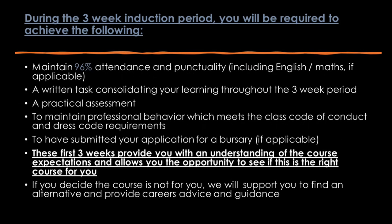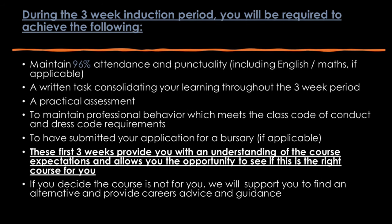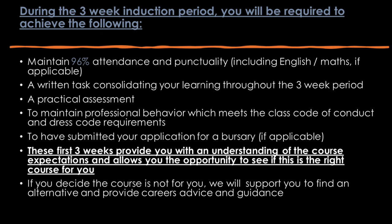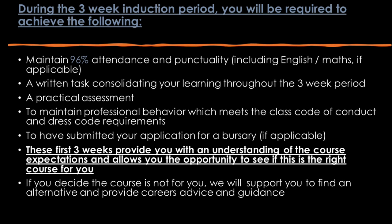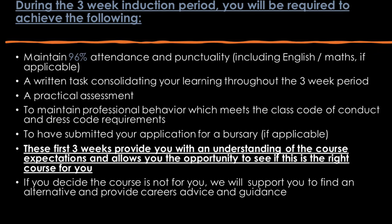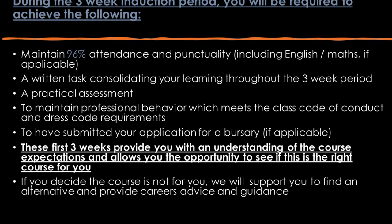During the three-week induction period, you will be required to achieve the following: maintain 96% attendance and punctuality including English and Maths if required; a written task consolidating your learning throughout the three-week period; and a practical assessment. You are also required to maintain professional behaviour which meets the class code of conduct and dress code requirements, and must have applied for your bursary if applicable. The purpose of the first three weeks is to provide you with an understanding of the course expectations and allow you the opportunity to see if this is the right course for you. If you decide this course is not for you, we will support you to find an alternative and provide careers advice and guidance.